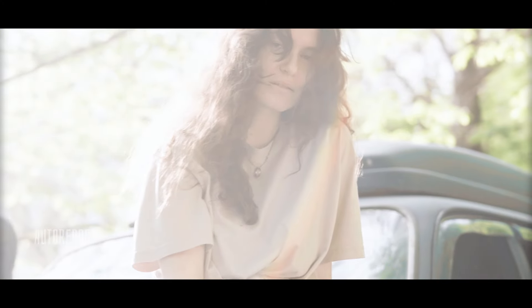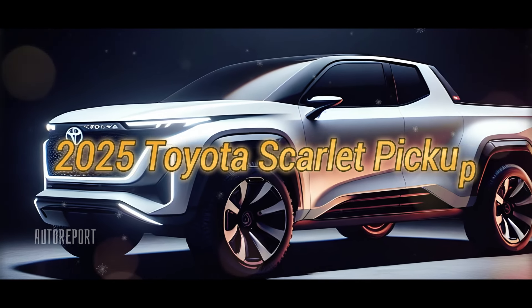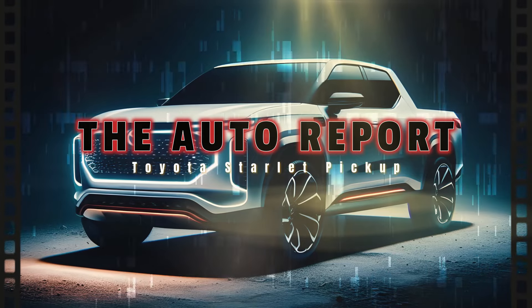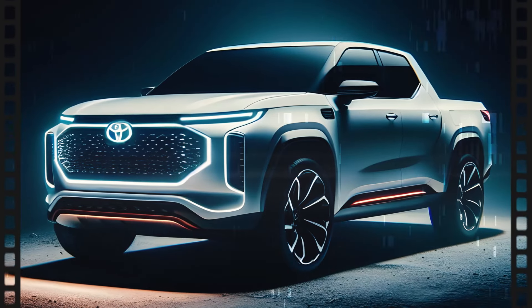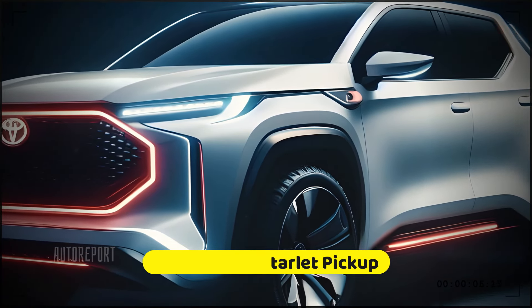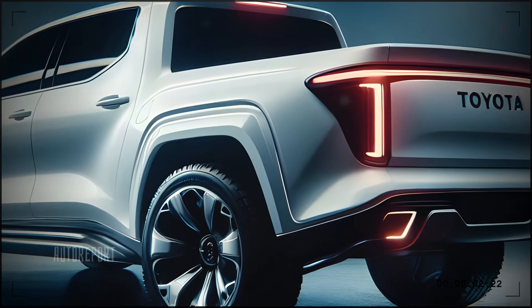Hey there car enthusiasts! Welcome back to the Auto Report Channel. Today we're diving into the world of futuristic pickup with a spotlight on the highly anticipated 2025 Toyota Scarlett pickup. Buckle up, because what you're about to see will amaze you! The 2025 Toyota Scarlett pickup is poised to revolutionize the truck industry with its cutting-edge design and state-of-the-art technology.